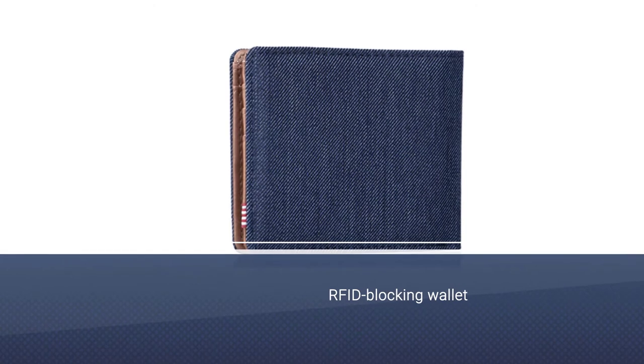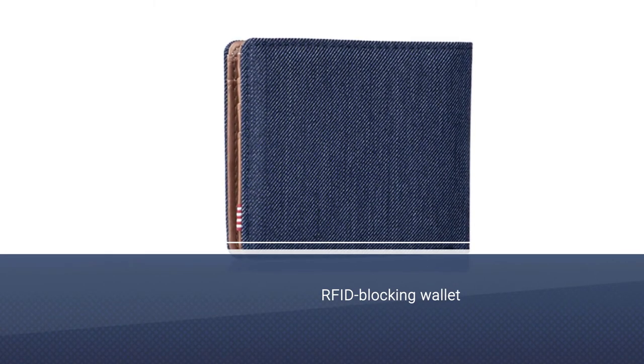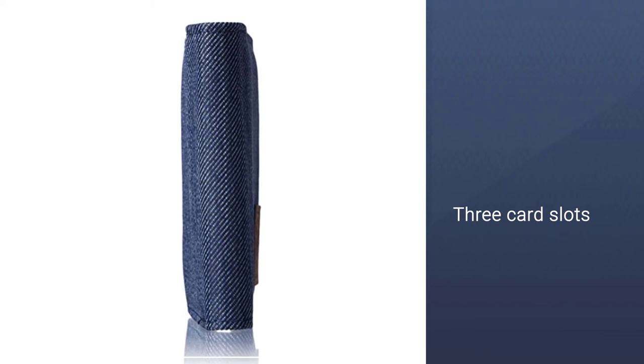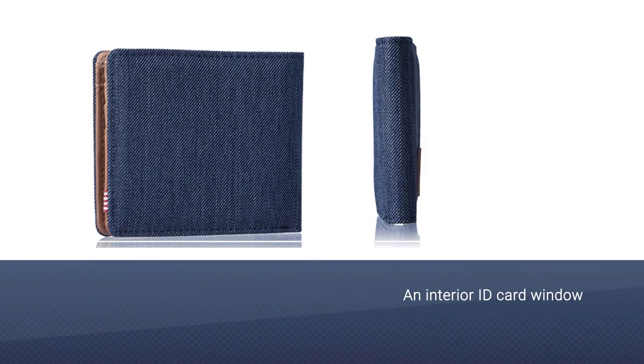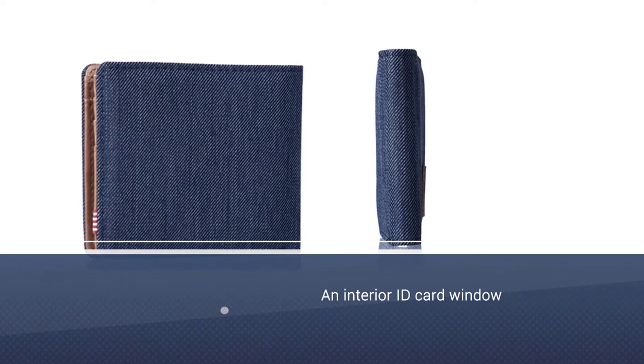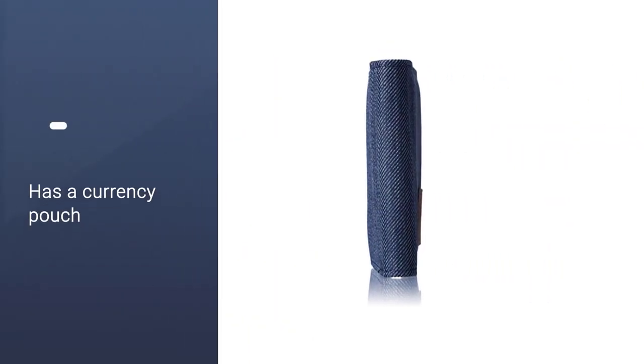Number three: the Herschel Hank RFID Wallet for men. Whether or not you've ever had your information stolen, an RFID blocking wallet will guarantee you protection. Criminals use RFID readers to steal information from your credit cards, and RFID blockers work by using a Faraday cage, which distributes an electrostatic charge that protects your credit cards from the magnetic charges of an RFID reader.